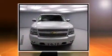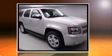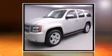Discerning drivers will appreciate the 2010 Chevrolet Tahoe. Under the hood, you'll find an 8-cylinder engine with more than 300 horsepower, and load-leveling rear suspension maintains a comfortable ride. 4-wheel drive allows you to go places you've only imagined.